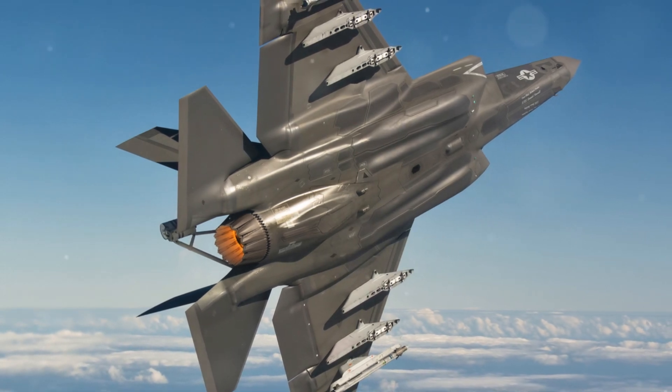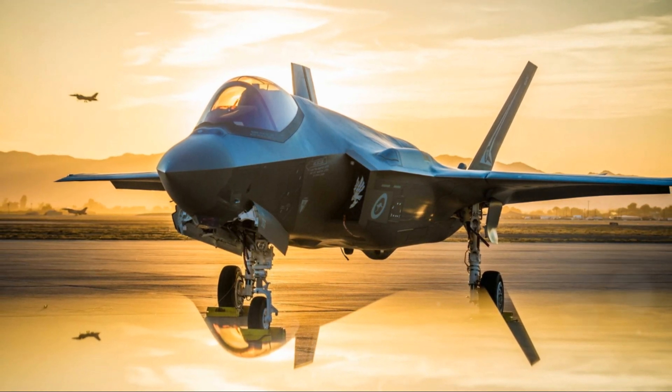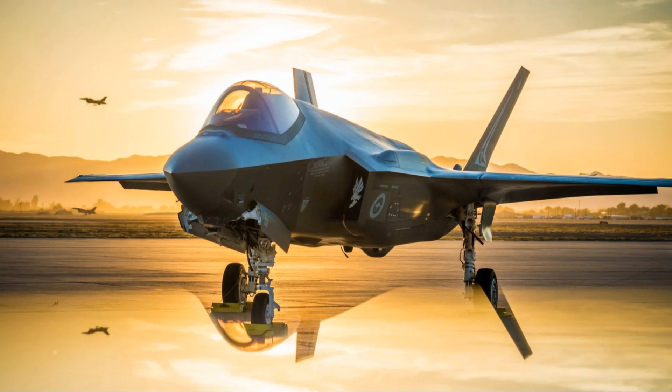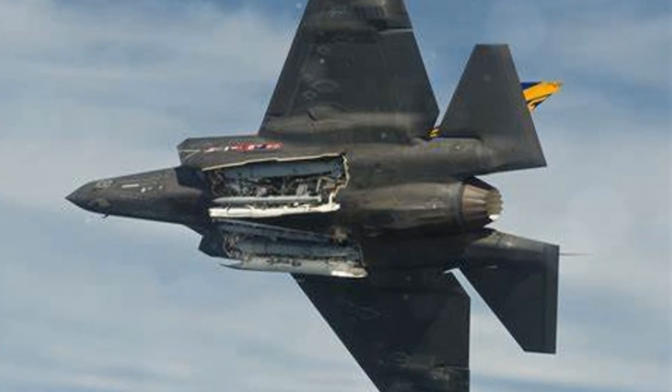The F-35 also incorporates supercruise capabilities, advanced electronic warfare systems, and internal weapons bays that maintain its stealth profile. It is designed for a wide range of missions, from intelligence gathering to precision strikes, making it one of the most versatile and technologically advanced fighter jets ever produced.